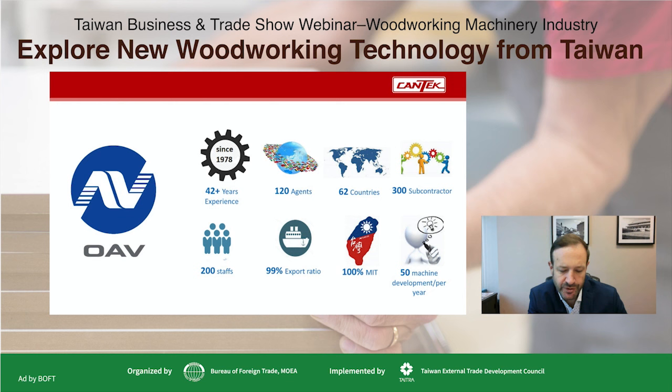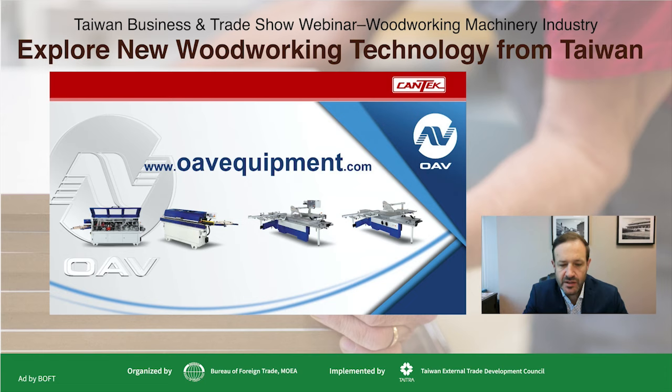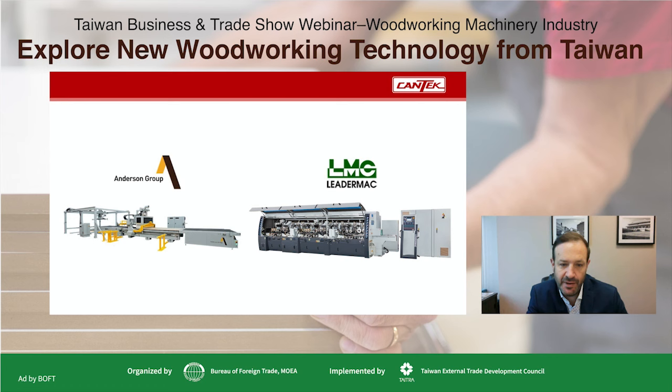Our company, CanTech, is a wholly owned subsidiary of Ackhurst Machinery, a fourth-generation family business established in 1938. Ackhurst established the CanTech brand to deliver quality products at a more economical price point. We operate out of six facilities across North America and recently opened a new branch in the Los Angeles area. For nearly 40 years, we've been importing equipment from Taiwan. We work with leading manufacturers like Anderson and LederMac as well. Over the past four decades, we've seen huge growth in woodworking equipment from Taiwan, from its infancy all the way to where these companies are now leading manufacturers in our field.